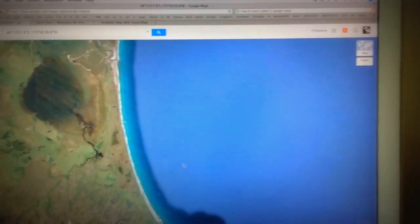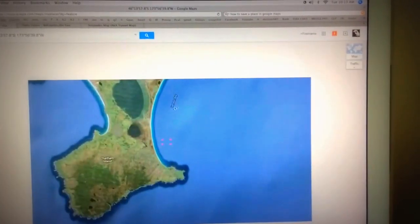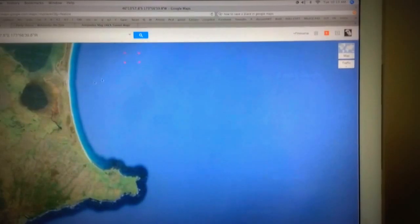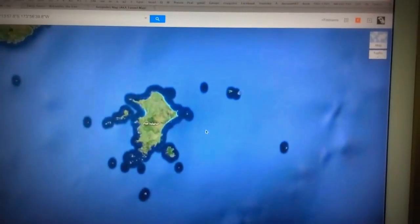I just wanted to point out how bad Google is. I know they're bad with their stuff, but this is a prime example of how Google fucks us over.